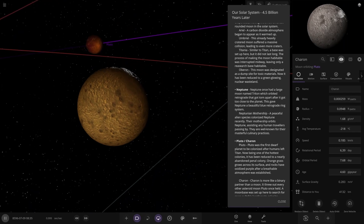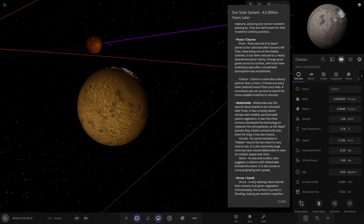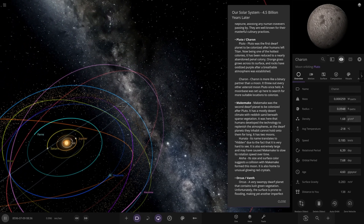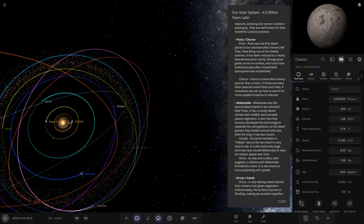Charon is more like a binary partner than a moon — it threw out every other actual moon Pluto once held. A moon base was set up here to search for more habitable locations to colonize. Pluto is the largest body in the Kuiper Belt that we know of — it's a little larger than Eris, but Eris has more mass. Charon itself is still quite a large object at about 604 kilometres.